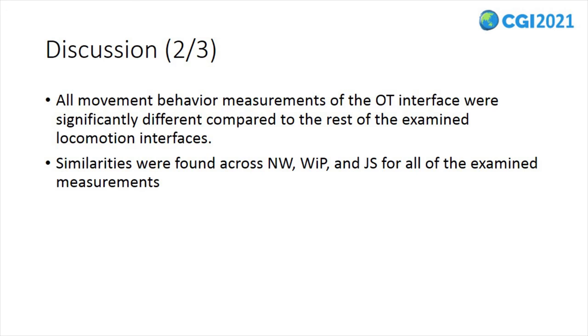Our results indicated that all movement behavior measurements of the omnidirectional treadmill interface were significantly different compared to the rest of the examined locomotion interfaces. Moreover, some similarities were found across natural walking, walk-in-place, and joystick for all examined measurements. We found these results interesting because they indicated that participants' avoidance movement behavior in a virtual environment relates closely to the interface being used.